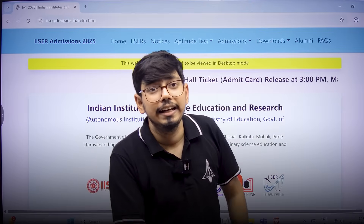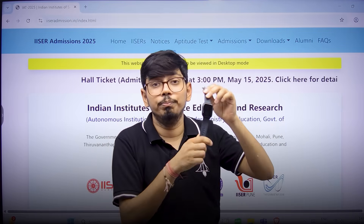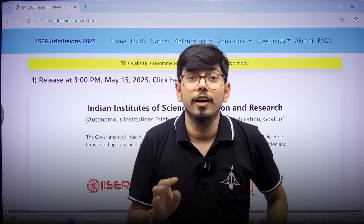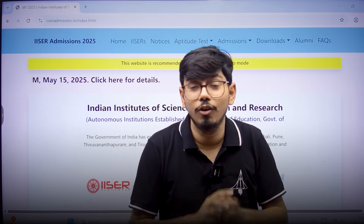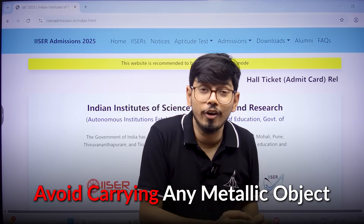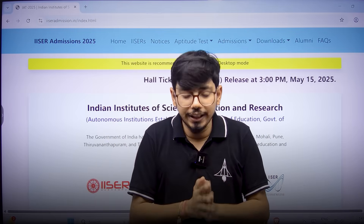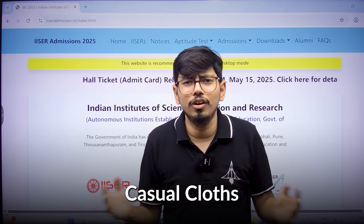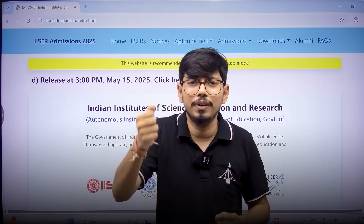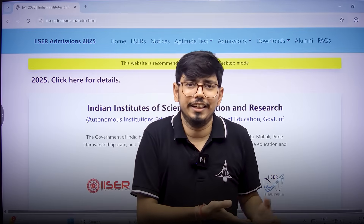They have mentioned that for entry into the examination center, smartwatches will not be allowed. Keys — metallic keys — will also not be allowed during the examination. Any metallic object you have to avoid carrying, because it will not be allowed. Make sure you dress in just casual clothing with no metallic components, because if they check you through a metal detector, you will be taken out of the examination.